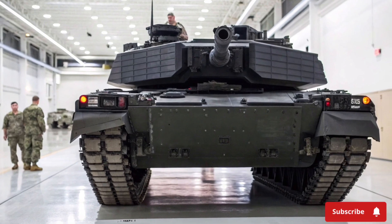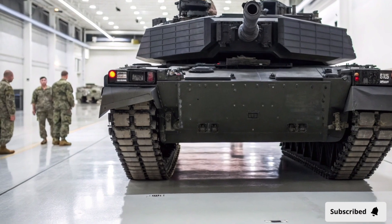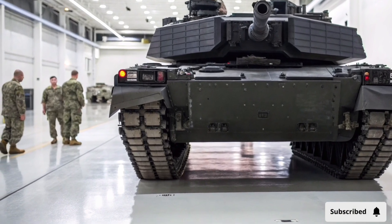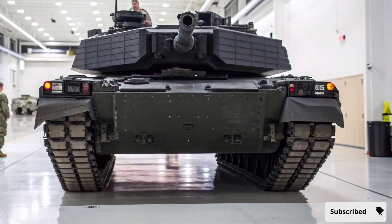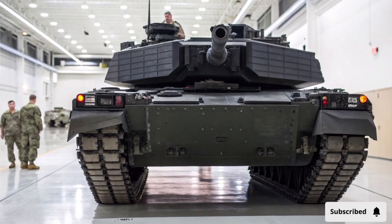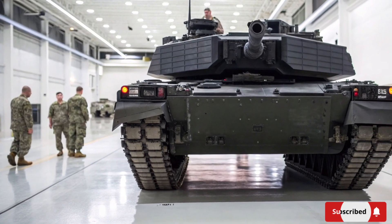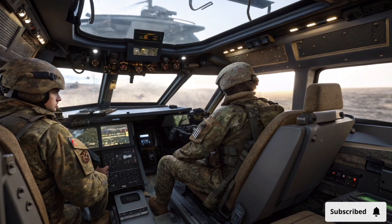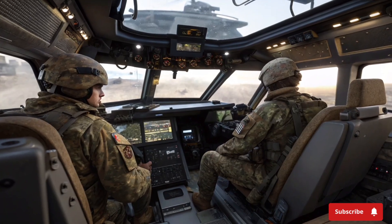The 2026 Abrams X tank is more than just a vehicle — it is a complete combat system designed for the future of armor in warfare. Its combination of advanced armor, powerful weaponry, digital integration, mobility, and crew safety sets a new standard for main battle tanks worldwide. By incorporating both proven design elements and revolutionary technology, it ensures dominance in both traditional and modern combat scenarios. Whether engaging enemy tanks, supporting infantry, or serving as a command platform, the Abrams X provides unmatched versatility and lethality.